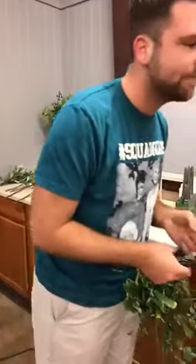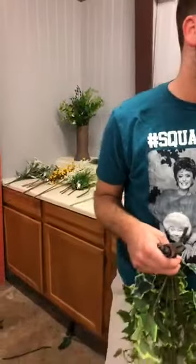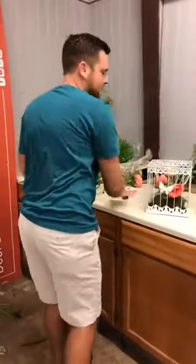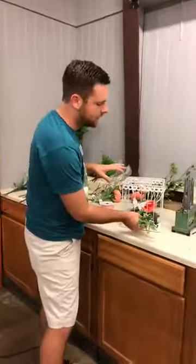As you get longer items — longer stems, longer florals, whether it's greenery — you're going to want to insert those through the birdcage and let them cascade out onto the counter. That's what gives it that draping effect and that wispy effect. This is great for a foundation for your table piece. Birdcages are great for different decorating aspects: graduation, table pieces, dining room table, breakfast table, coffee table, Christmas tree like Susan said.